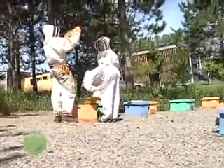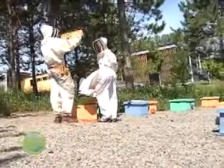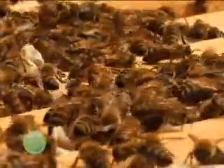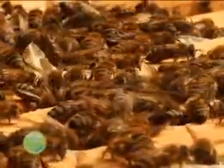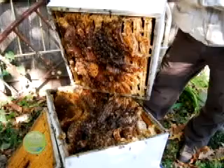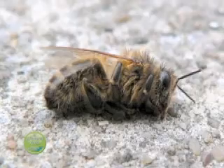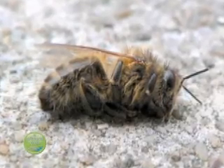As Dr. Zayed and his team learn more about the honeybee genome, they move closer to being able to breed the perfect honeybee — one that can hopefully withstand the diversity of diseases that have caused a worldwide collapse in honeybee populations, both in the wild and in apiaries.